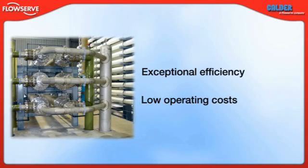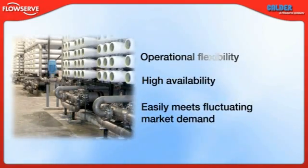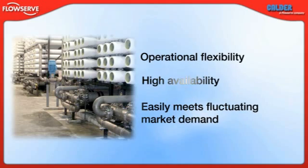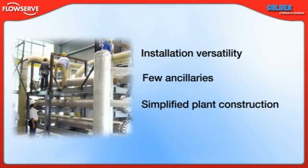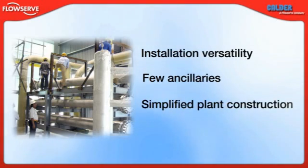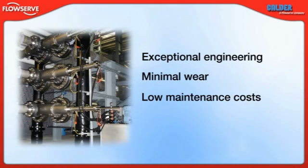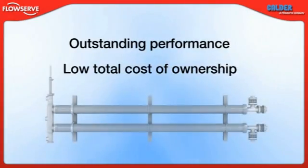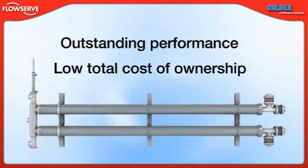The DWIR offers RO plant owners and operators exceptional efficiency while keeping costs low. Its unmatched operational flexibility — specifically its wide operating range and its tolerance of foreign objects — translates into extremely high availability and enables plants to easily meet fluctuating market demand. Its installation versatility, basic header requirements and lack of extra equipment such as noise enclosures, strainers and filters greatly simplify plant construction. And due to its exceptional engineering, wear is limited to a few inexpensive and easily replaceable parts, so maintenance costs are kept low. The DWIR provides outstanding performance and low total cost of ownership.